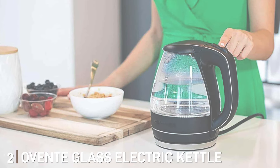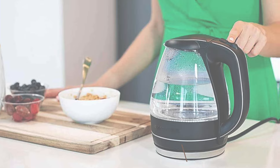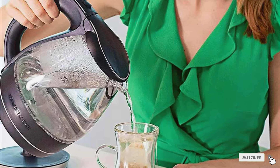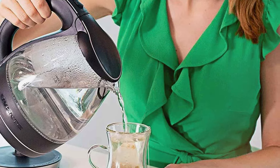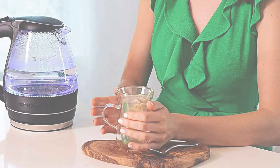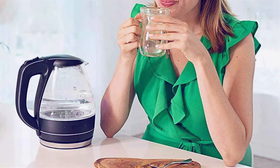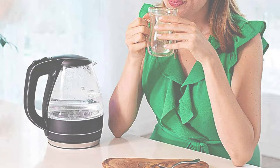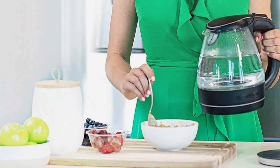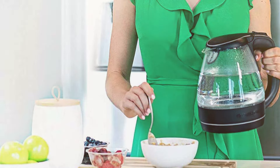2. Introducing the OVNTD Glass Electric Kettle Hot Water Boiler, your perfect companion for swift and seamless hot water needs. Engineered with both style and functionality in mind, this kettle boasts a sleek, transparent glass design that adds a touch of elegance to any kitchen countertop. Equipped with advanced heating technology, it rapidly boils water for your favorite beverages, whether it's soothing tea, instant coffee, or quick meal prep needs. Its generous capacity and easy pour spout ensure hassle-free pouring without any spills or mess. Designed for convenience, this kettle features a heat-resistant handle for safe and comfortable handling, while the built-in water level gauge lets you monitor the water level with precision. Plus, its auto-shut-off and boil-dry protection mechanisms provide added safety and peace of mind.